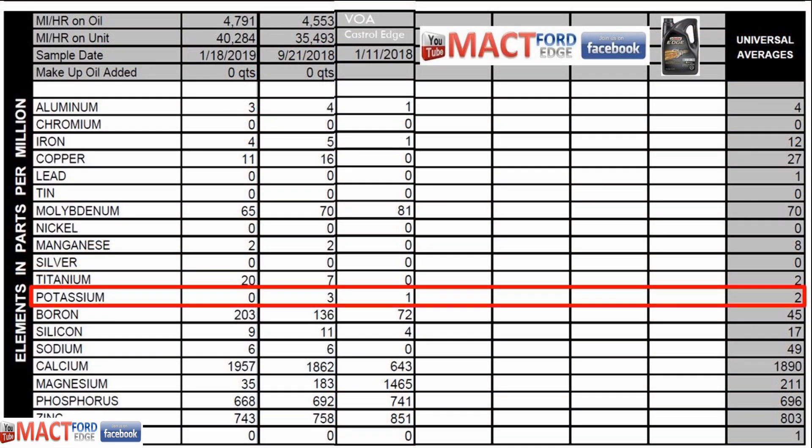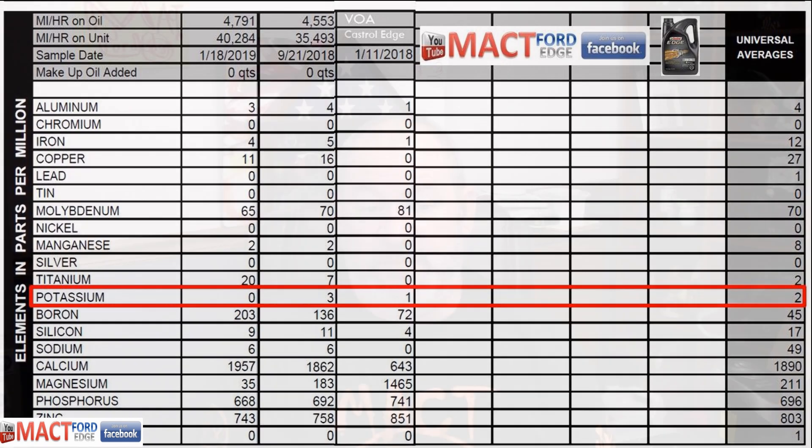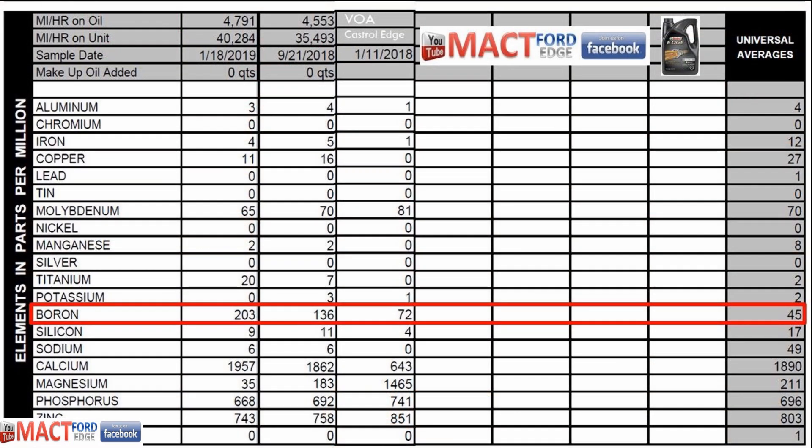Moving on to potassium — we had 1 part per million in the virgin sample, with 3 parts per million showing up in the Castrol Edge first used sample and zero in the subsequent one. That's a little strange on its own, but universally it's only 2. For boron, we had 72 parts per million in the virgin oil sample, and again I think Castrol Edge has changed formulations — the first used sample is 136, with 203 in the second subsequent sample, compared to a universal average of 45.